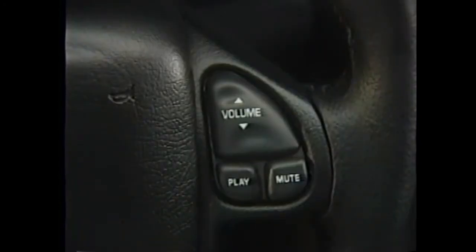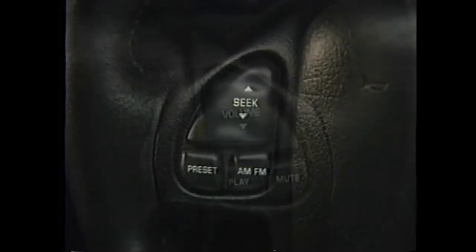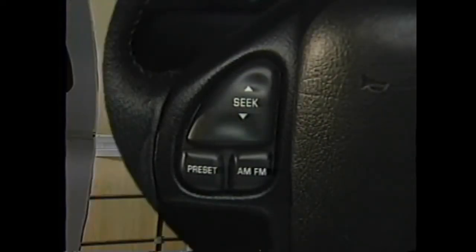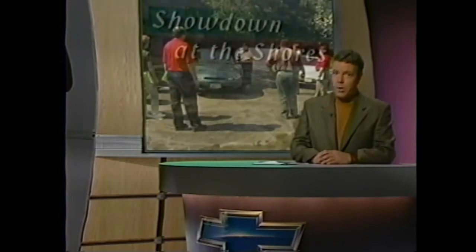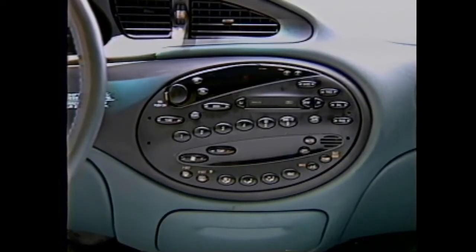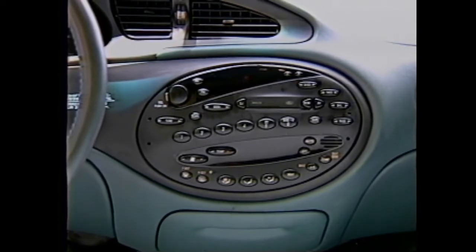Another stereo feature that LS and LTZ owners will appreciate is the optional redundant steering wheel radio controls. These duplicate radio controls feature play, mute, volume, seek, AM, FM, and preset buttons — a very convenient feature that helps the driver keep their eyes on the road. At a recent ride and drive known as Showdown at the Shores, one of the biggest complaints participants had was about the Taurus: 'I didn't feel the interior was comfortable or user friendly as far as radio controls and air conditioning switches. It looks almost like a spaceship — it'd take an act of Congress to figure it out.'